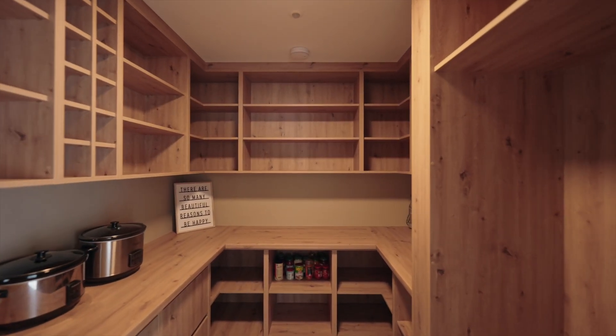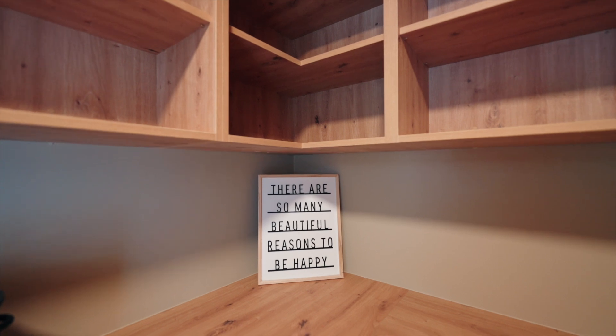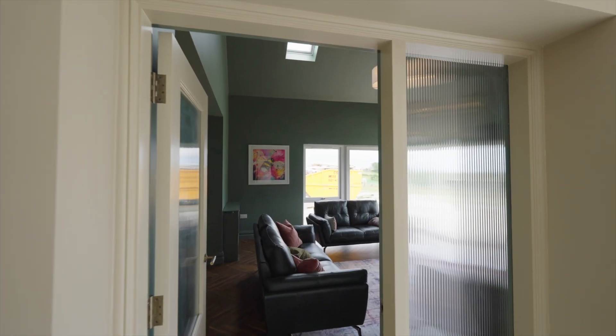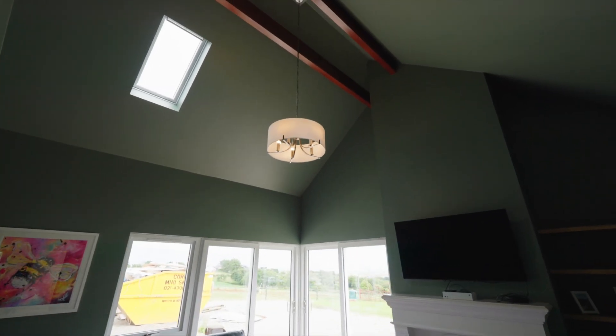Getting to hand over homes on a Friday is a really special thing. Knowing our homeowners are only hours away makes it even extra special, and this room tells its own story.